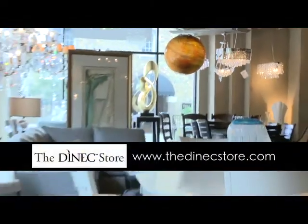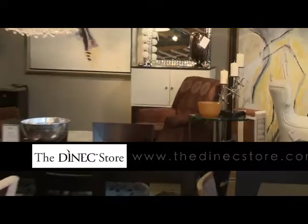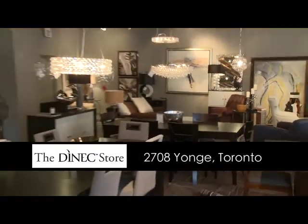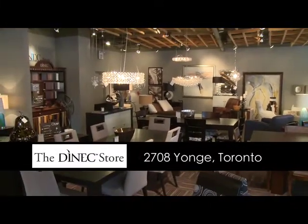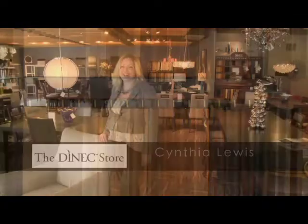The Dynec store located in the beautiful Yonge and Eglinton area gives the consumer the opportunity to customize their furniture to their home. The experience is truly unique. You can tailor fit all your furniture to your design needs. I'm Cynthia Lewis and I'm a Dynec expert here to tell you a little bit today about the company and what we can offer you.